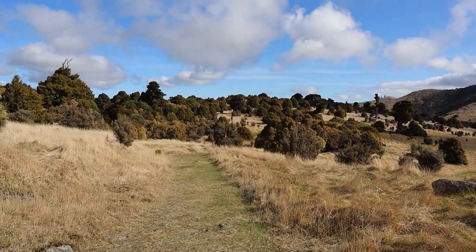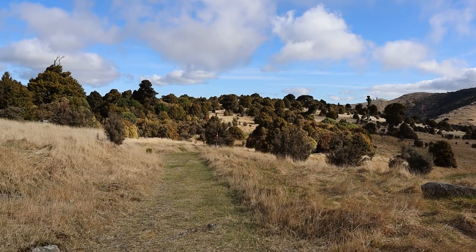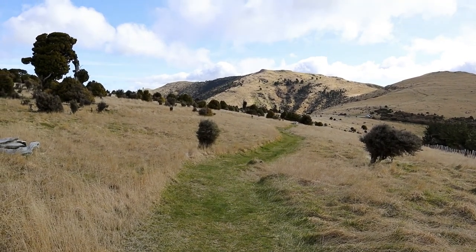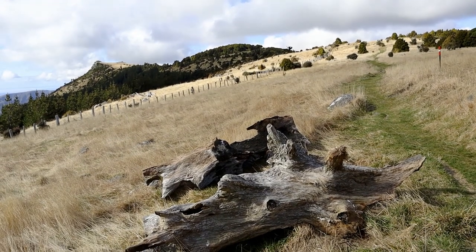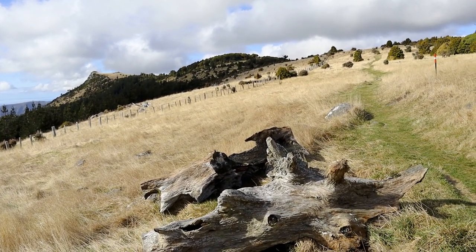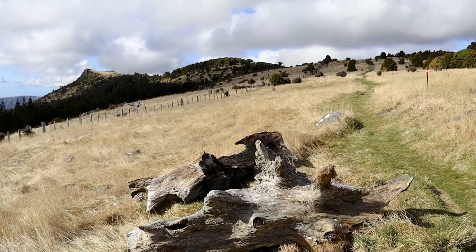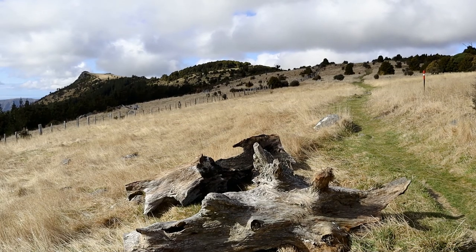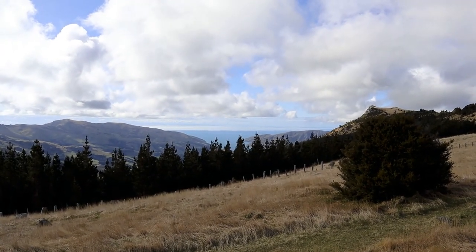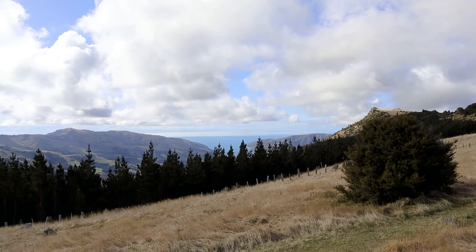I just got passed by a guy who's up here checking all the predator traps — there are predator traps all over these hillsides. On the home stretch about 500 metres from the car park. You see lots of these logs up here; they were totara trees that got burnt down by the farmers when they first arrived — you can see they're all scorched. That wood is so hard: those trees were burnt down over 150 years ago and they're still there, still relatively intact. Looking down towards Port Levy — it's one of the outer bays of Banks Peninsula.